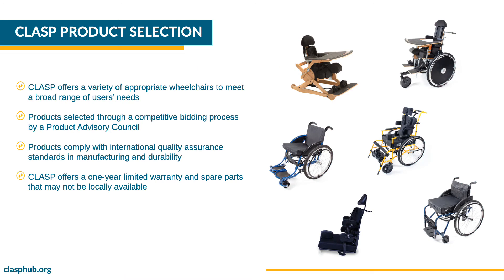Several CLASP products are shown against a white background. The title reads: CLASP Product Selection. CLASP offers a variety of appropriate wheelchairs to meet a broad range of users' needs. Products offered through CLASP are selected through a competitive bidding process with the recommendations of a product advisory council. Products comply with international quality assurance standards in manufacturing and durability. CLASP offers a one-year limited warranty and spare parts that may not be locally available.